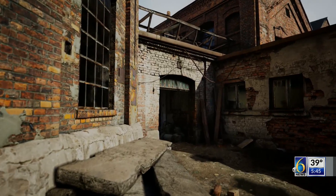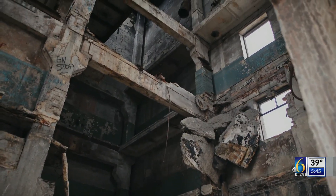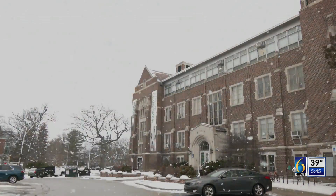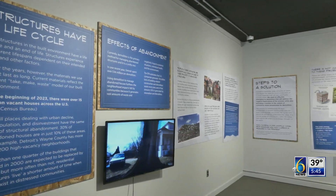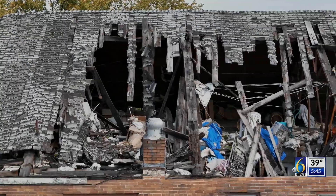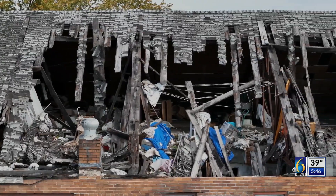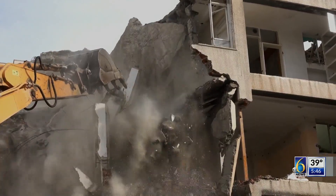Abandonment is not a natural phenomenon — it happens because we allow it to happen. A new exhibit at the MSU Museum is highlighting the growing field of Domecology, coined by MSU's own Rex Lemore. Domecology studies the life cycle of man-made structures, considering the ways we design the construction and deconstruction of buildings in order to utilize the materials used.